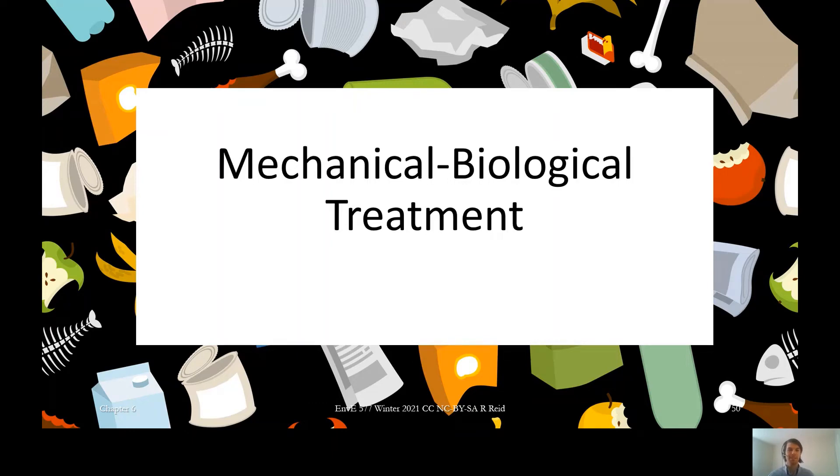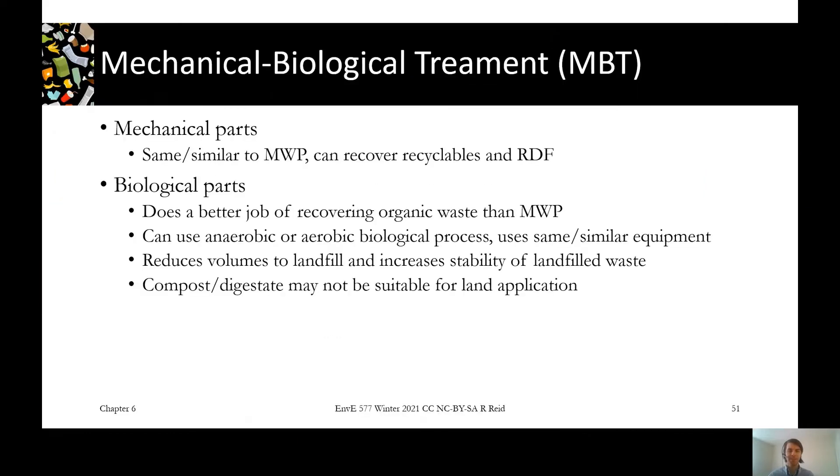Mechanical biological treatment is a spin on mixed waste processing that also incorporates some of the organic treatment technologies that we've looked at in a previous chapter. It refers to a whole variety of technologies — really anything with both mechanical and biological components will be referred to as MBT.